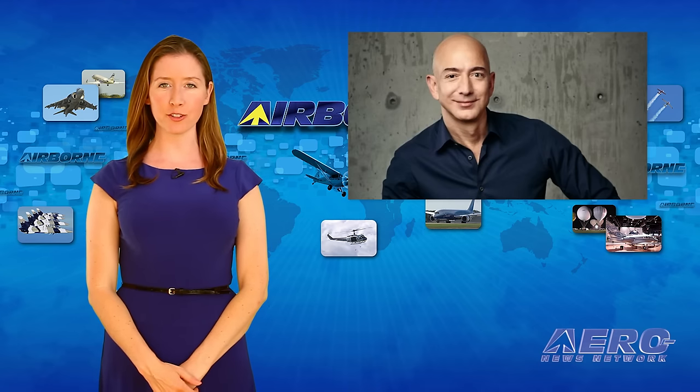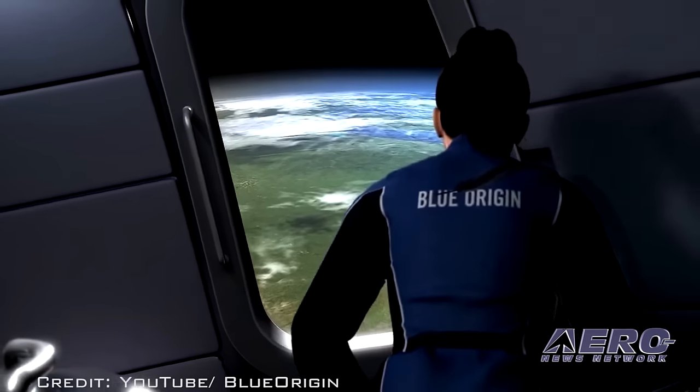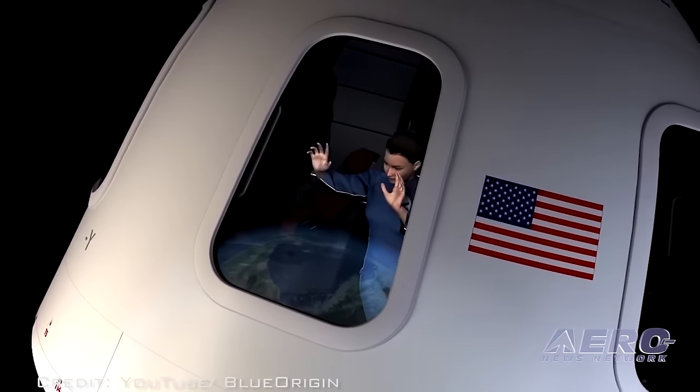Blue Origin founder Jeff Bezos said there should be a major financial prize for a modern-day space race, and the government should foot the bill. Bezos said that the horse race for such a prize would be very interesting and would create lots of attention.